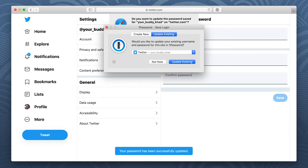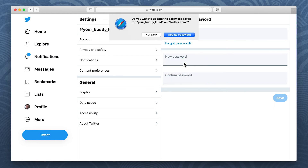After you save your changes, 1Password will automatically detect your new password. Click Update Existing. If your browser also asks to update your new password, just say No.